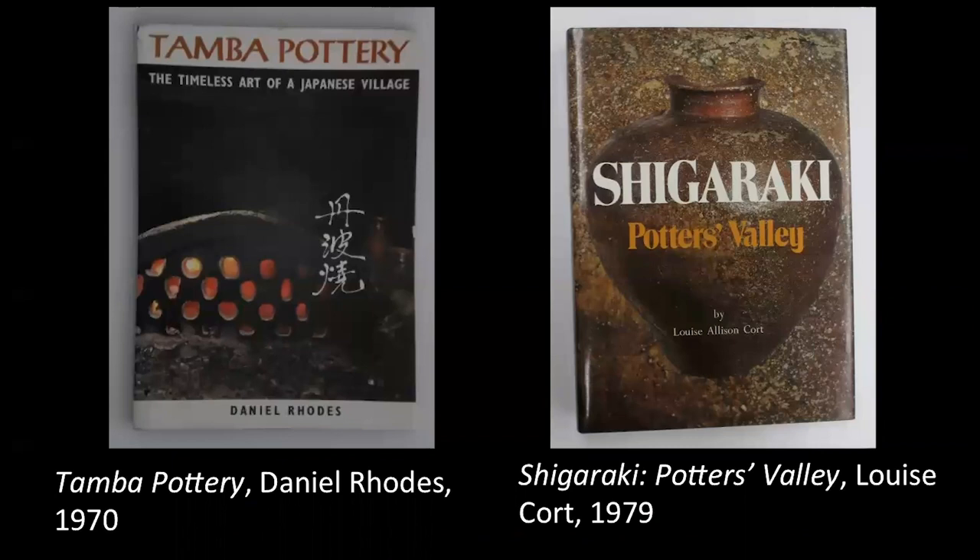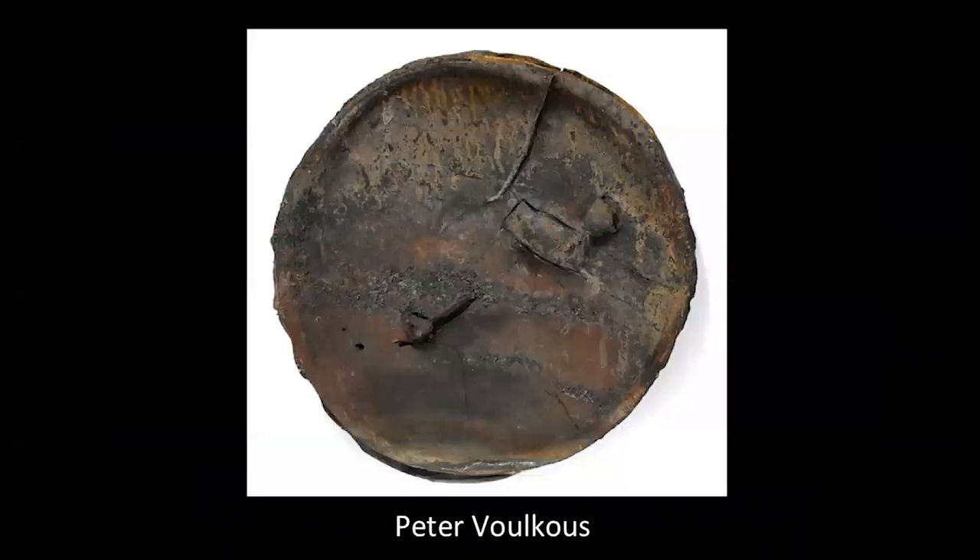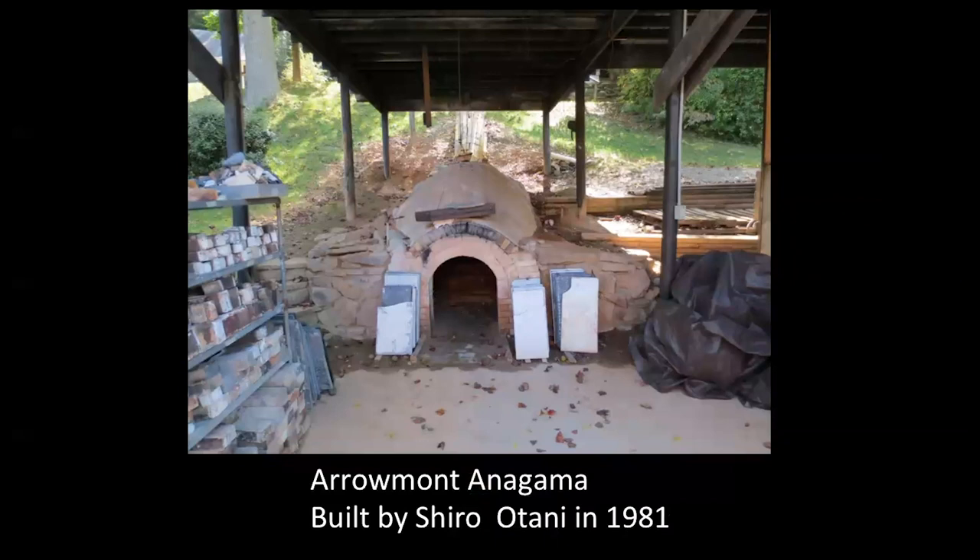Additionally, two books published in the 1970s introduced many to the specific aesthetics and techniques behind unglazed wood-fired ceramics — Daniel Rhodes' Tamba Pottery and Louise Court's Shigaraki's Potters Valley. These two books became important sources of information for anyone interested in wood firing. In December of 1982, the publication Studio Potter ran a special issue on wood firing. The front cover showcased ceramic superstar Peter Volkus' ash-crusted plates, fired in the firebox of Peter Callas' anagama. Volkus' high status within the ceramics community gave an extra kick to that rising interest, helping bring this technique to the mainstream.